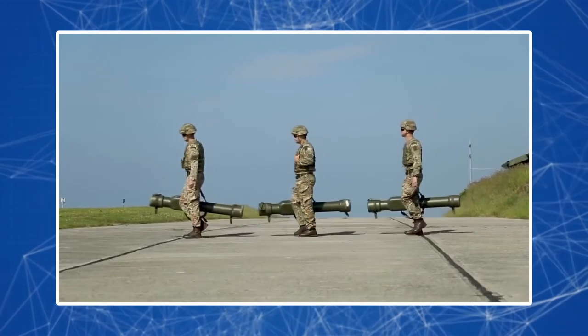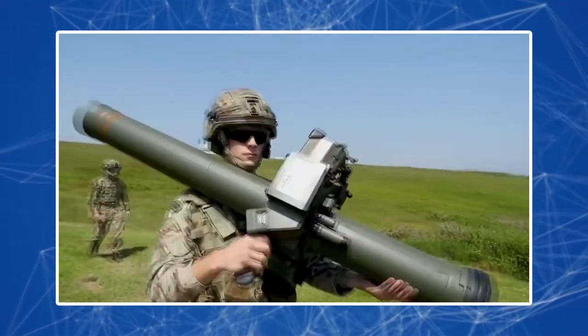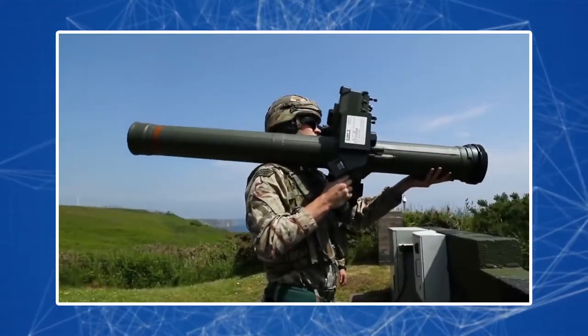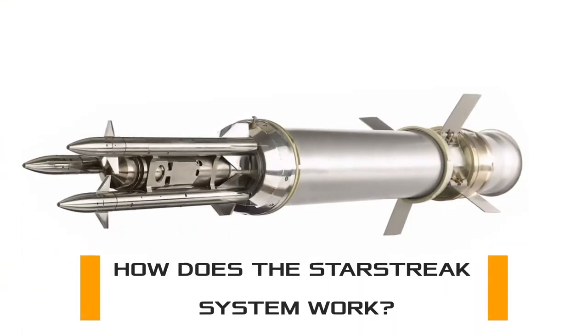The Starstreak Mark II was successfully demonstrated to the UK Ministry of Defense in March 2008 and is the latest update to the Starstreak MANPADS. So how does the Starstreak system work?